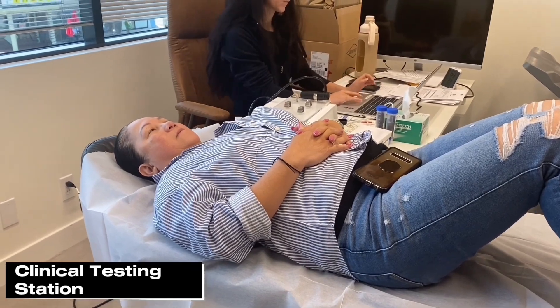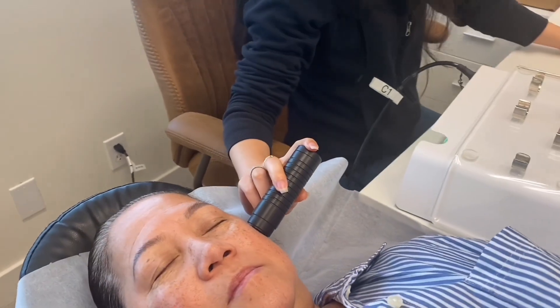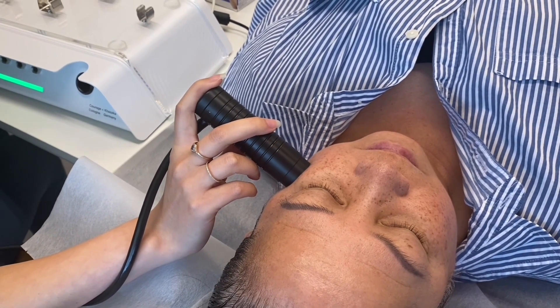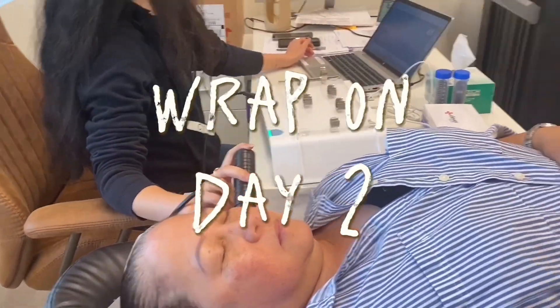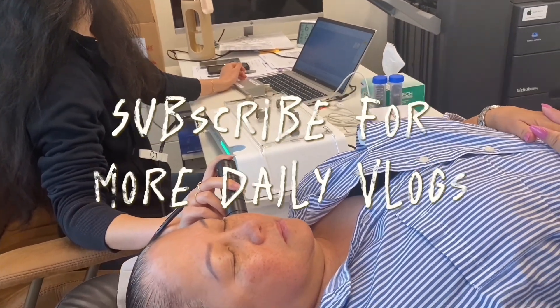After we have some fun upstairs, we go downstairs and have even more fun with our clinical station where we get to test all the amazing products that you are working with. And this was the end of our day. I really hope you enjoyed our vlog and I can't wait to make some more in the future. Leave a comment down below what you would like to see.